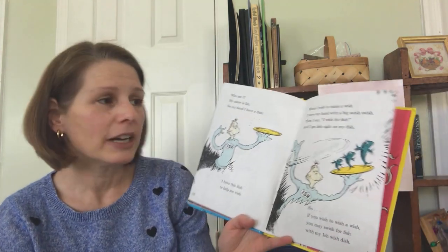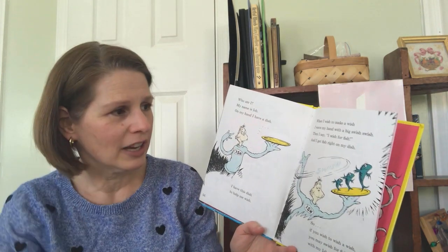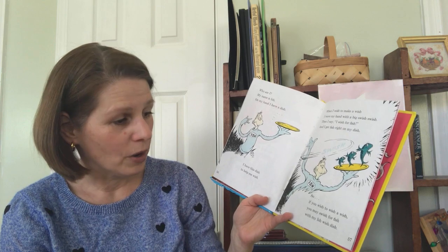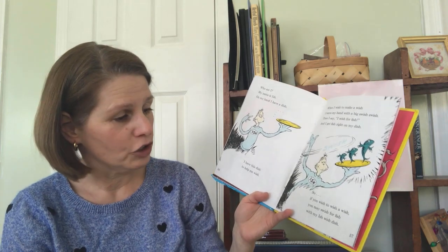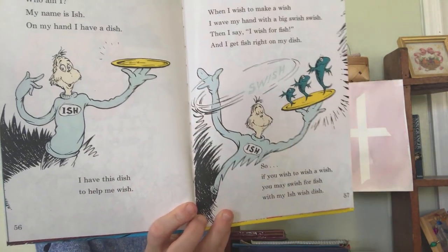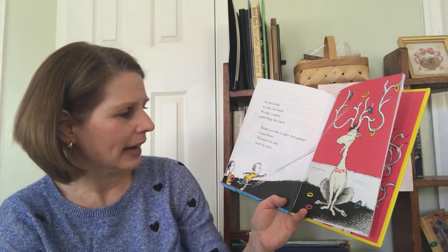Who am I? My name is Ish. On my hand, I have a dish. I have this dish to help me wish. When I wish to make a wish, I wave my hand with a big swish swish. Then I say, I wish for fish. And I get fish right on my dish. So, if you wish to wish a wish, you may swish for fish with my ish-wish dish. At our house, we play out back. We play a game called Ring the Gack. Would you like to play this game? Come down. We have the only Gack in town.